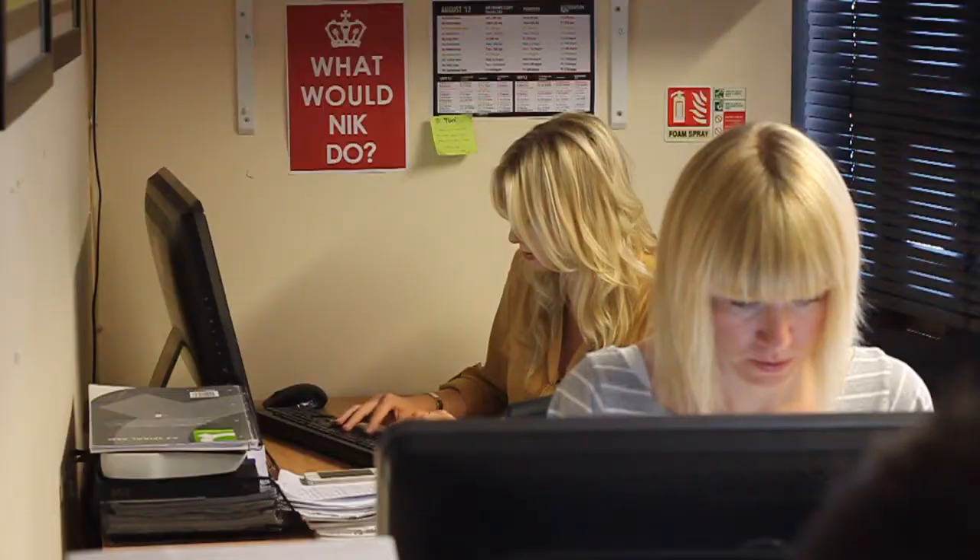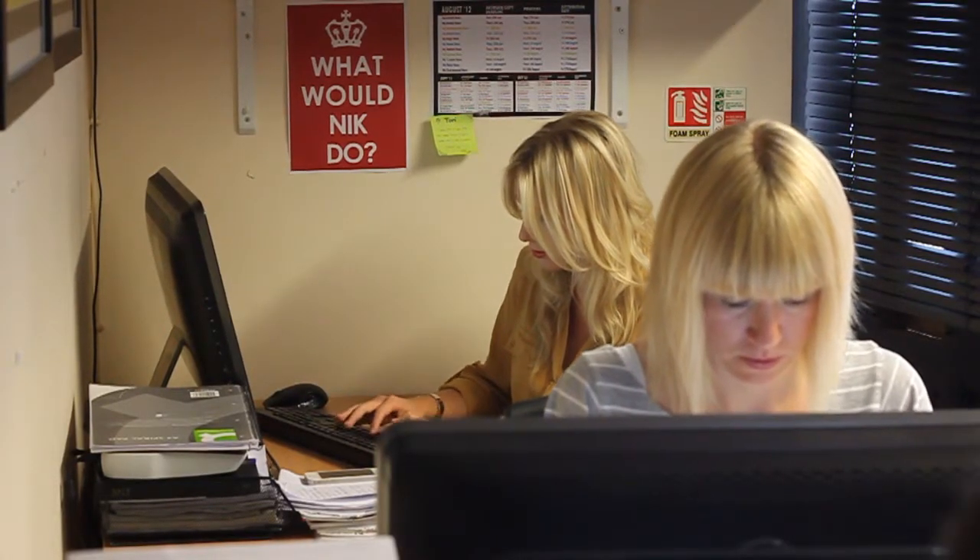My name's Lindsay, I've worked for Nick for about four and a half years. My main role here is designing adverts for customers that haven't got any artwork themselves.